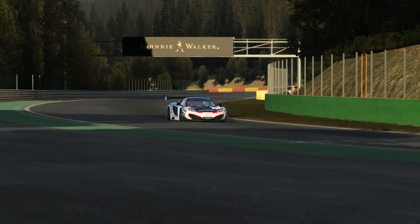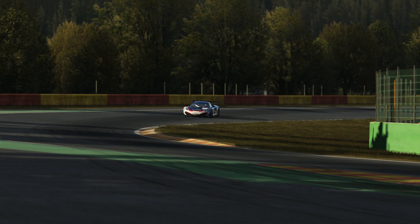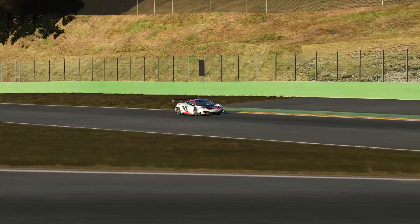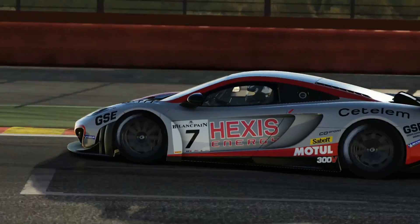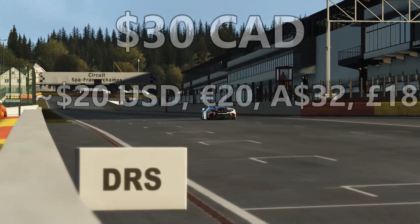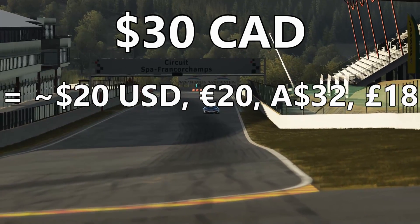What's up guys, it's Mike for SimRacing604, and today I'm going to be talking about the Steam Summer Sale, and particularly how sim racers can find some smoking deals right now to help fill out your collection and add some great racing titles to your Steam library if you are a PC sim racer. I'm going to be using Canadian funds because that's all I can see Steam in at this time, so $30 Canadian translates to about 20 euro or about 20 US dollars.